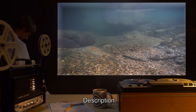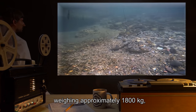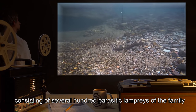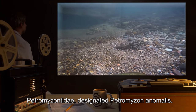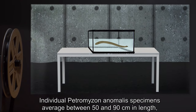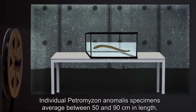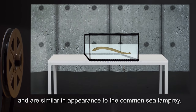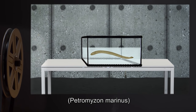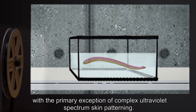Description: SCP-218 is a predatory colonial organism weighing approximately 1,800 kilograms, consisting of several hundred parasitic lampreys of the family Petromyzontidae, designated Petromyzon animalis. Individual Petromyzon animalis specimens average between 50 and 90 centimeters in length, and are similar in appearance to the common sea lamprey, Petromyzon marinus, with the primary exception of complex ultraviolet spectrum skin patterning.